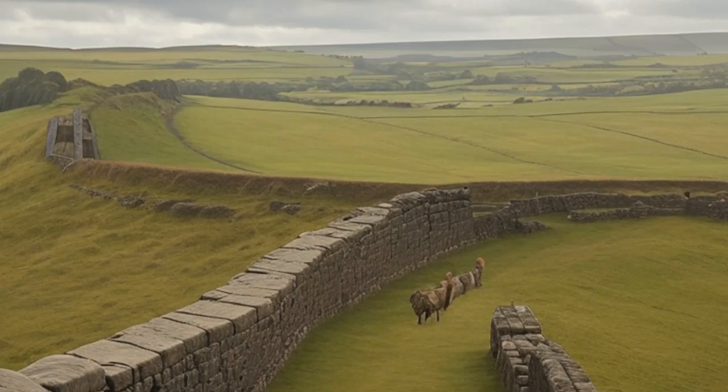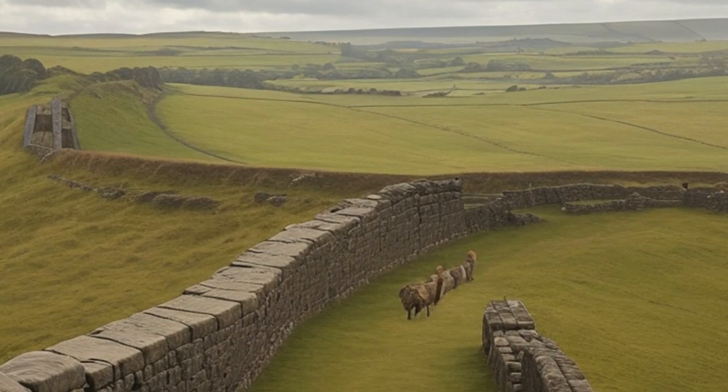Although the Roman era has long passed, Hadrian's Wall continues to captivate the imaginations of modern-day adventurers. Today, as a designated UNESCO World Heritage Site, the wall draws countless visitors from around the world. It stands as a testament to the Roman Empire's enduring legacy in ancient Britain, offering us a glimpse into the past and an opportunity to walk in the footsteps of those who guarded this formidable frontier.